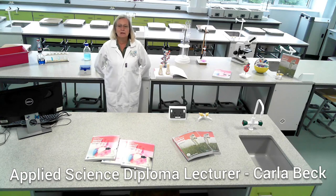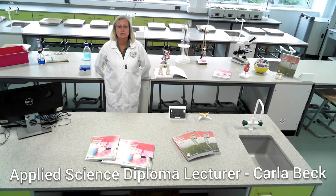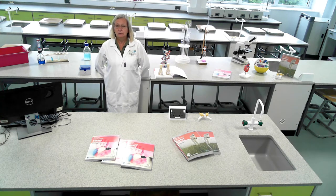Hi, my name is Carla. I'm the course leader for the National Diploma in Applied Science. I'm here today to talk to you about what's involved with the course.